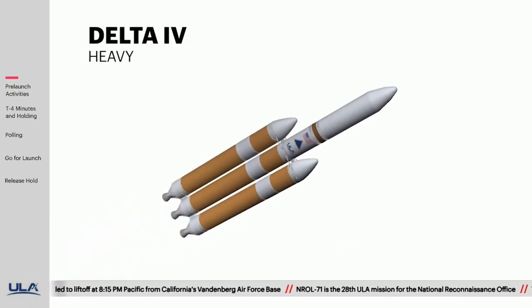This Delta IV Heavy is launching the NRL-71 mission. This is the 38th Delta IV launch since the inaugural flight in 2002, and the 11th flight of the heavy configuration.